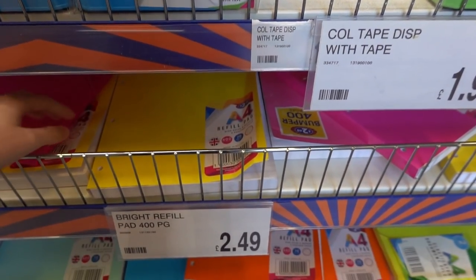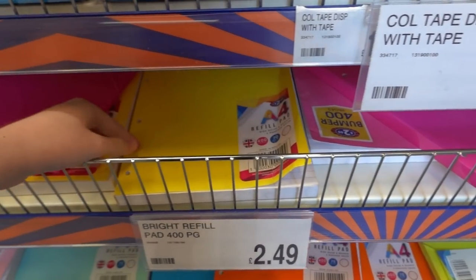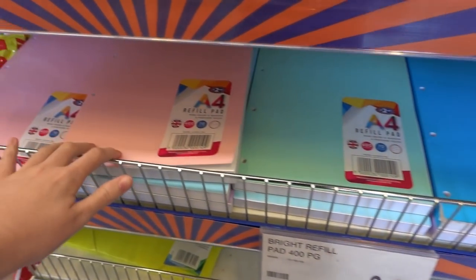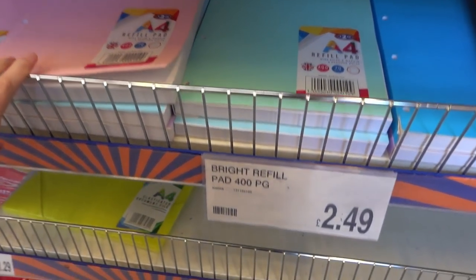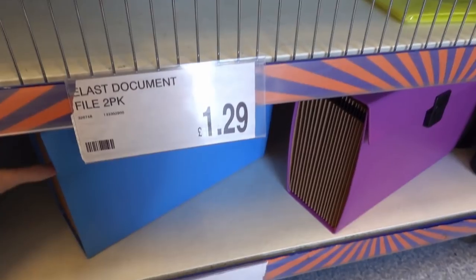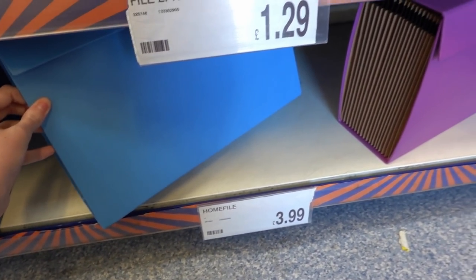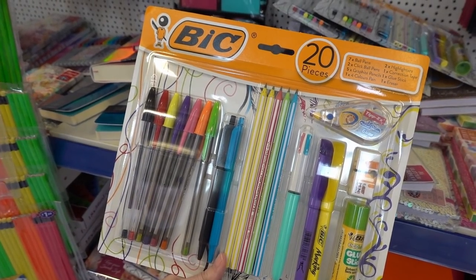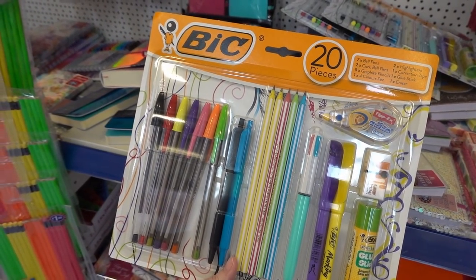Moving on, they have tape dispensers for £1.99 in all different bright colours. They have bright refill pads for £2.49 — as you can see they go down here, and they also have pastel pink. Right at the bottom, as you can see, stationery is very popular in here. They have home files in different colours for £3.99.